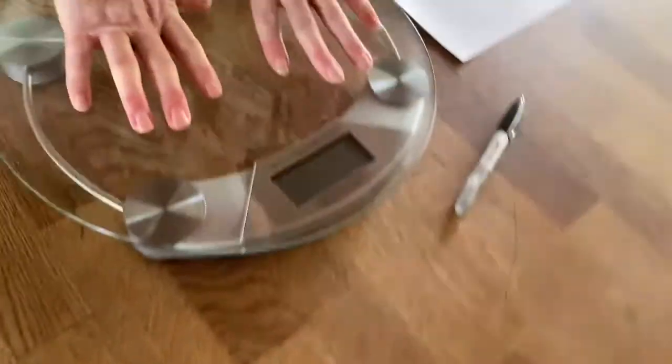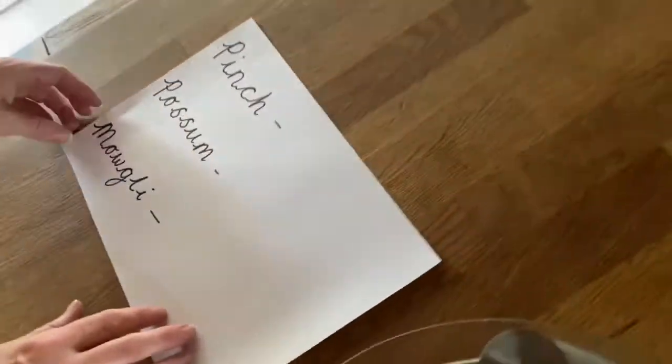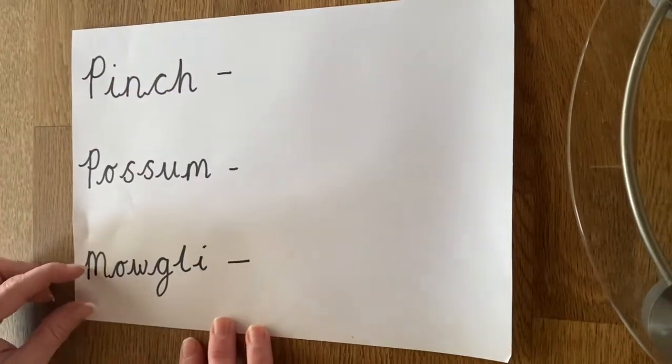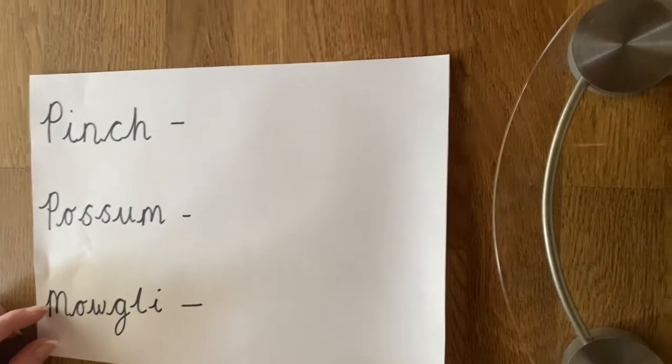I just want to make sure I've got everything I'm going to need, because we don't want this to be stressful for the cats. Over here I've got some weighing scales. I've written down the cats' names — Pinch, Possum, and Mowgli — and beside that I'll put the number that the cat weighs. Most importantly, I've got a pen that works! Okay, let's start weighing those cats.